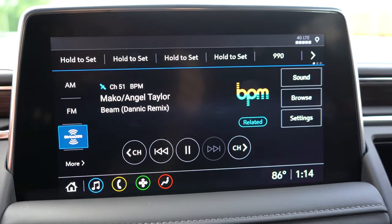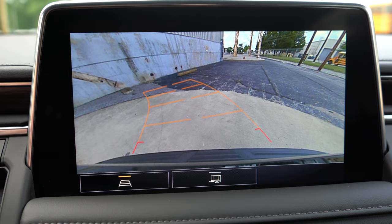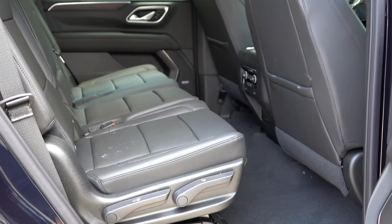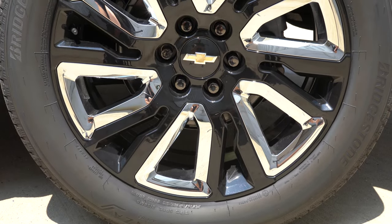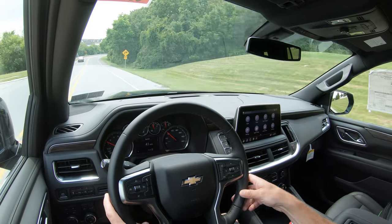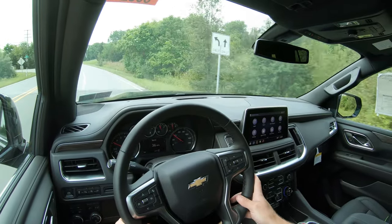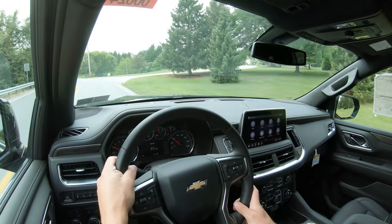Putting the Tahoe in reverse brings up a standard rear-view camera across all trims, with a surround-view monitor on the High Country. Safety features include front, side, and side-curtain airbags; LATCH anchors for rear child seats; rear child door locks; and tire pressure monitoring. Standard advanced safety features across all trims include automatic emergency braking, following distance indicator, forward collision alert, front pedestrian braking, and rear parking sensors. The Premier and High Country add lane departure alert, side blind zone alert, lane keep assist, and front and rear parking sensors.